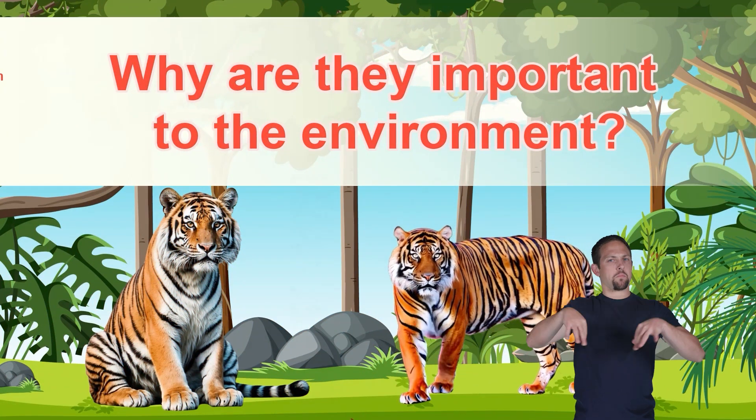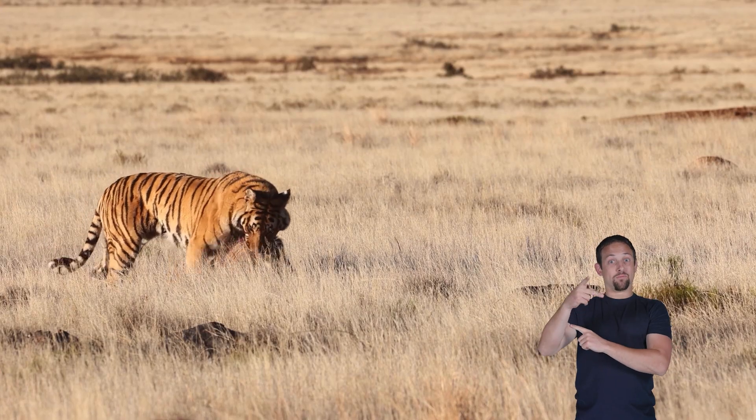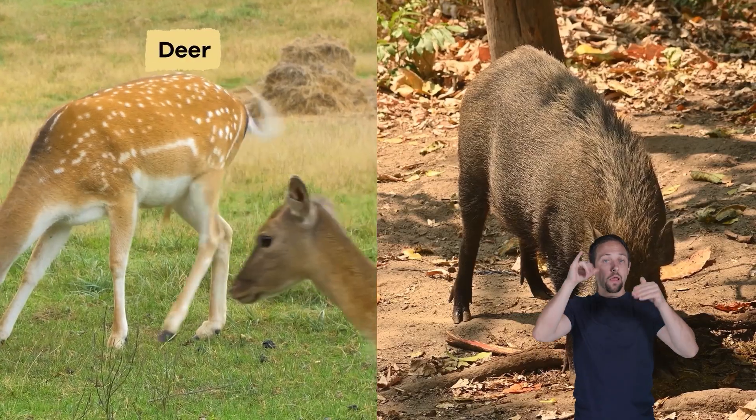Why are they important to the environment? Tigers play a significant role in keeping nature healthy. As apex predators, they are at the top of the food chain, which means they help control the number of other animals, like deer and wild pigs.